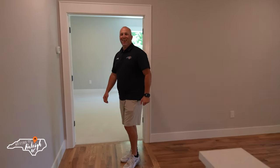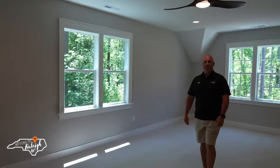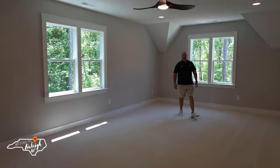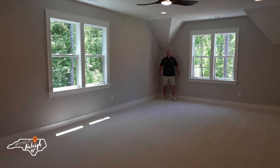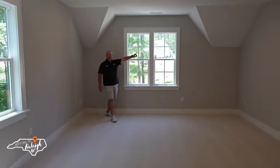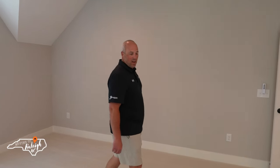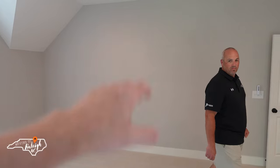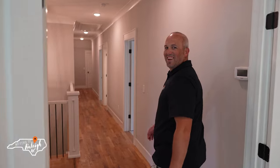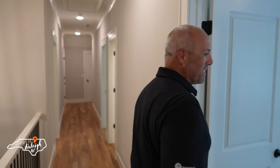The wide hallway means no issues bringing up furniture when you move — no need to pivot. Coming into this big bonus room — and when I say big, I'm still backpedaling and not to the wall yet. Great size, you can't beat this. Put a projector screen right here absolutely — it's got double doors when you walk in, so you can have a game area right in front and use this wall for a huge projection screen. This would absolutely be my man cave.